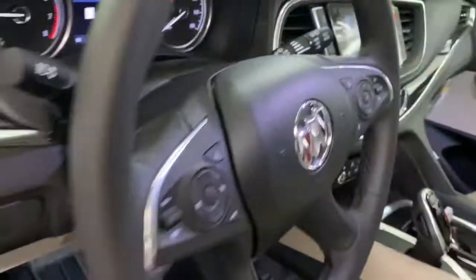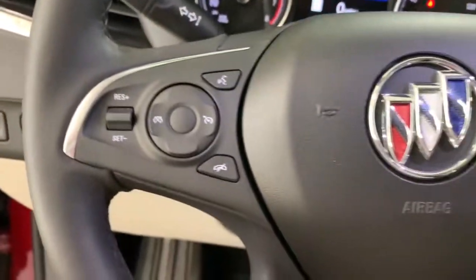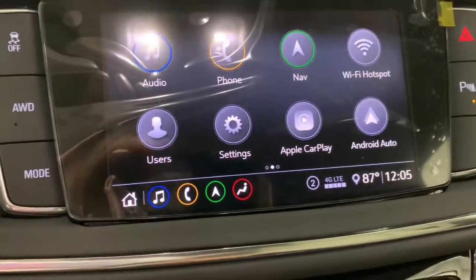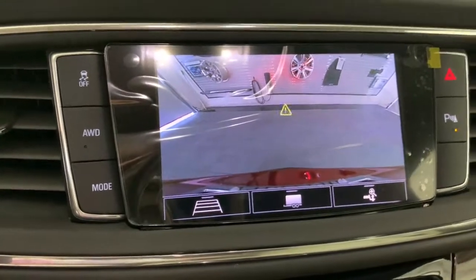Power liftgate, electronic stability control, aluminum wheels, trip computer, power windows, bucket seats, four-wheel disc brakes, power steering. Strive for excellence. Drive the Enclave.